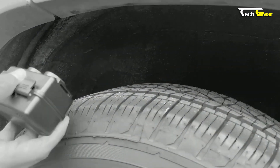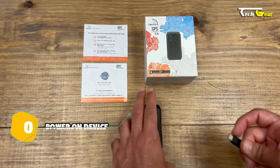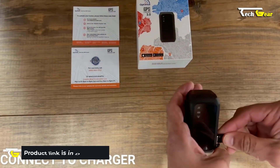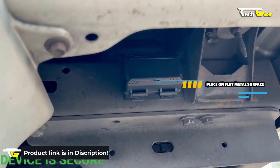Whether using a smartphone, tablet, or desktop, you can easily access real-time tracking information and maintain full control over your assets. With Optimus 3.0, you can enjoy the confidence and peace of mind of having a comprehensive GPS tracking solution.